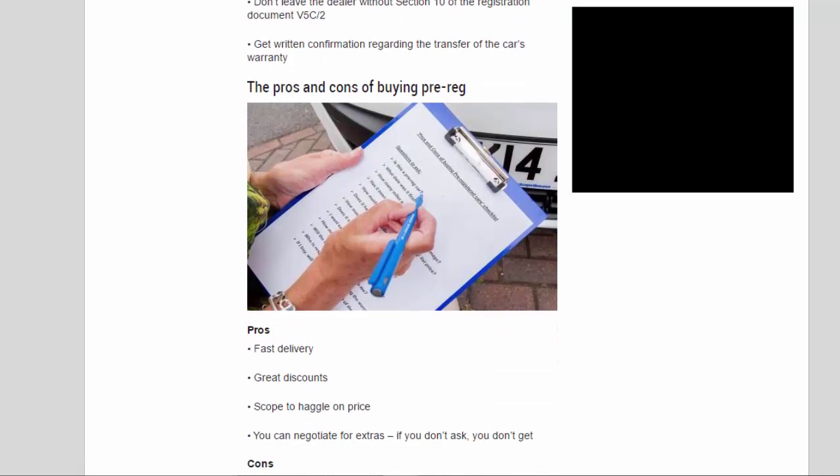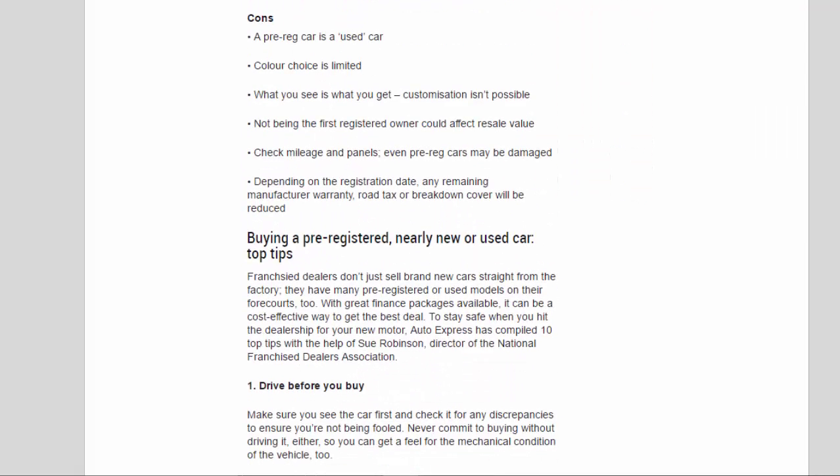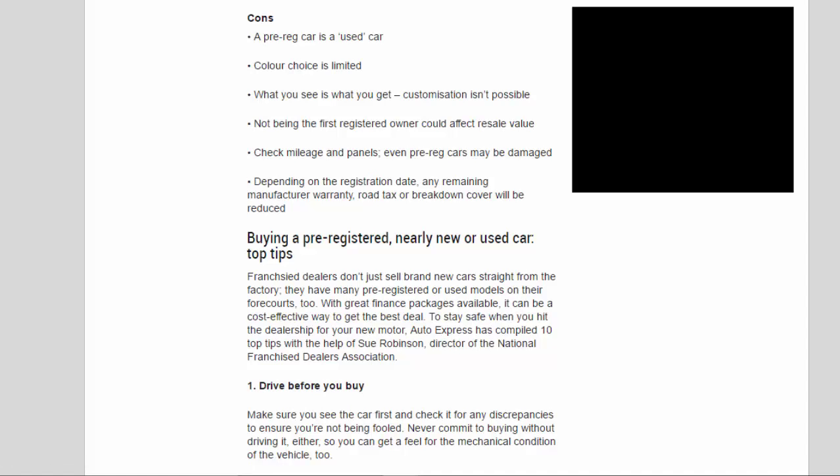The Pros and Cons of Buying Pre-Reg. Pros: fast delivery, great discounts, scope to haggle on price, and you can negotiate for extras — if you don't ask, you don't get. Cons: a pre-reg car is a used car; color choice is limited; what you see is what you get — customization isn't possible; not being the first registered owner could affect resale value; check mileage and panels as even pre-reg cars may be damaged; and depending on the registration date, any remaining manufacturer warranty, road tax, or breakdown cover will be reduced.